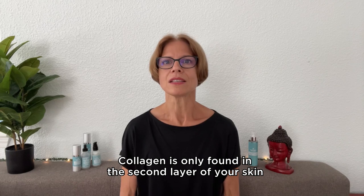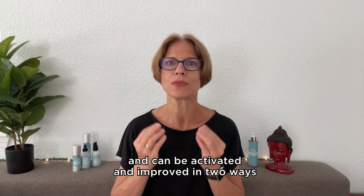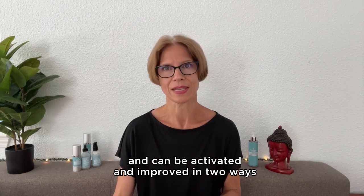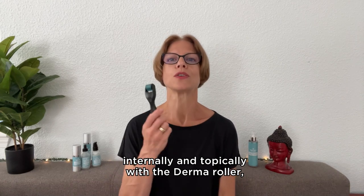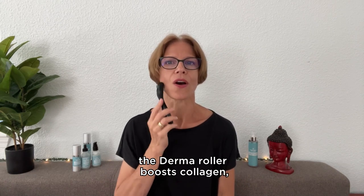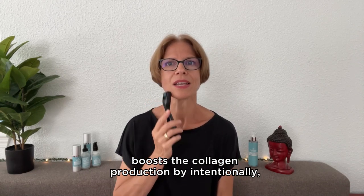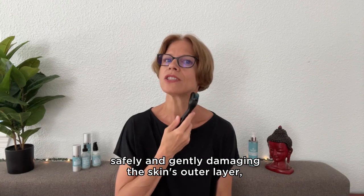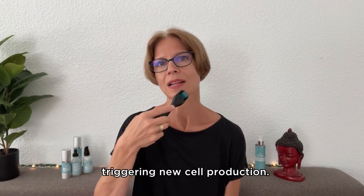Collagen is only found in the second layer of your skin and can be activated and improved in two ways: internally and topically with the Derma Roller. The Derma Roller boosts collagen production by intentionally, safely, and gently damaging the skin's outer layer, triggering new cell production.